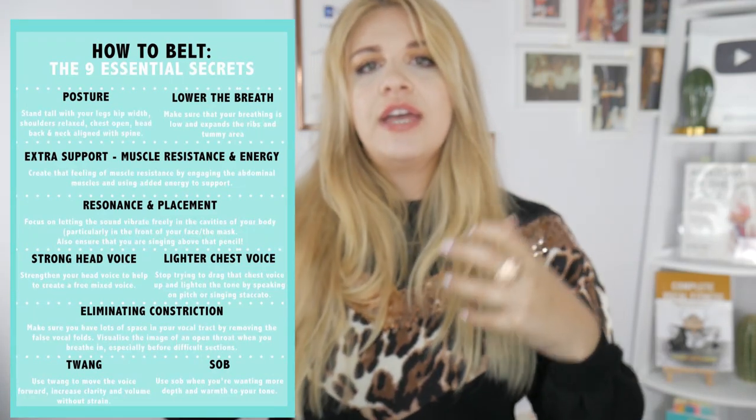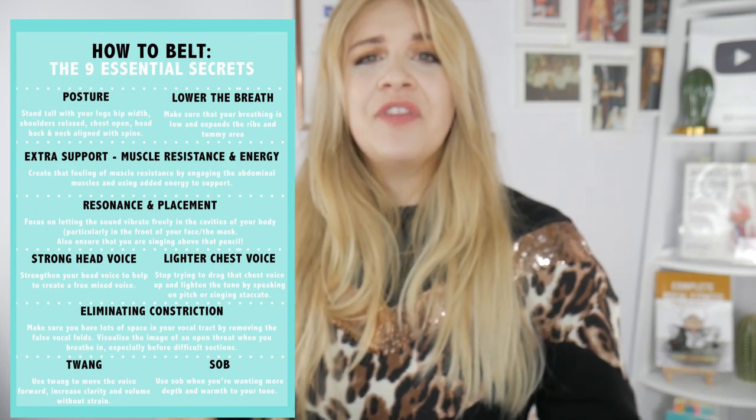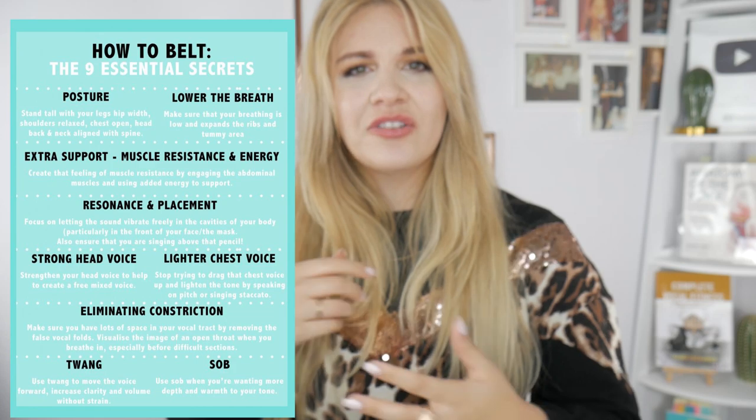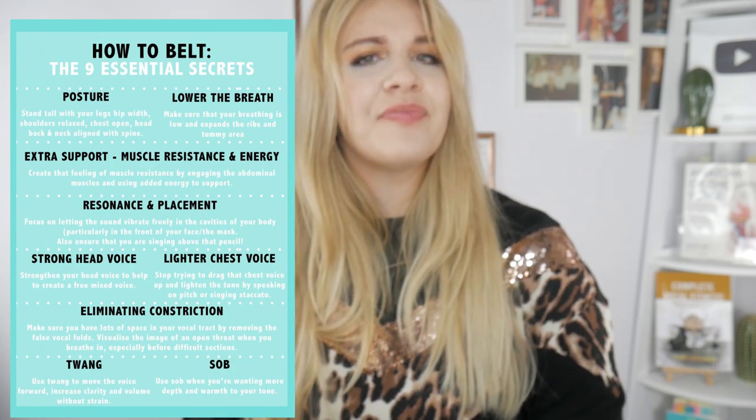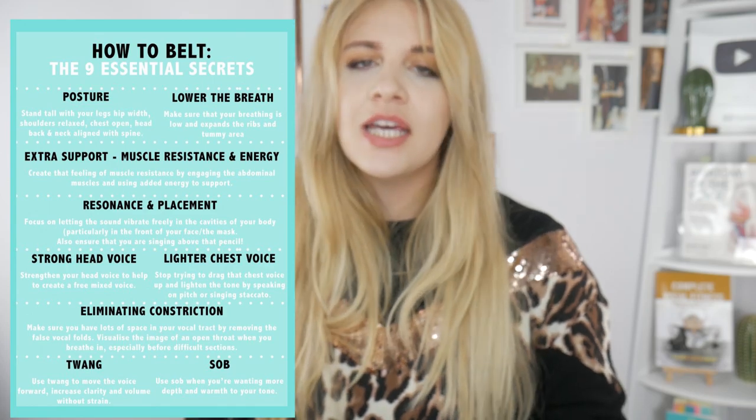We don't want to go and aggressively tackle the high note — that's definitely wrong. It's like a big heavy package to our voice. If you're belting and you're straining and constricting, don't do it — just don't do it.